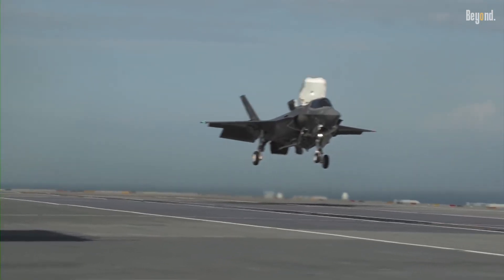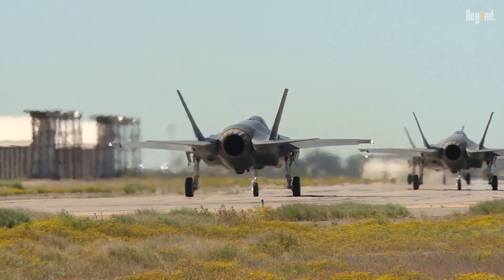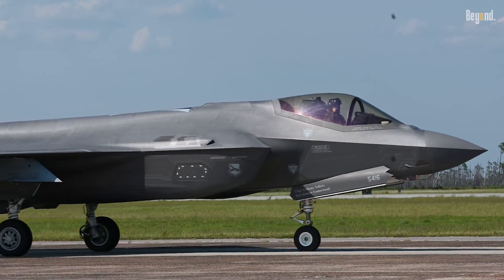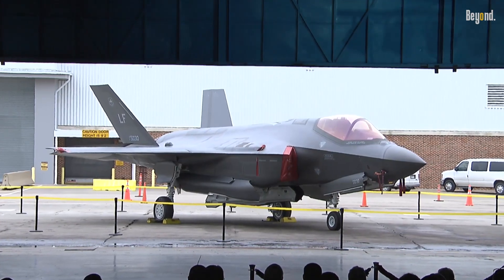Taking all factors into consideration, the absence of thrust vectoring in the basic F-35 design reflects a strategic decision concerning the right balance between general performance, affordability, and operational versatility.